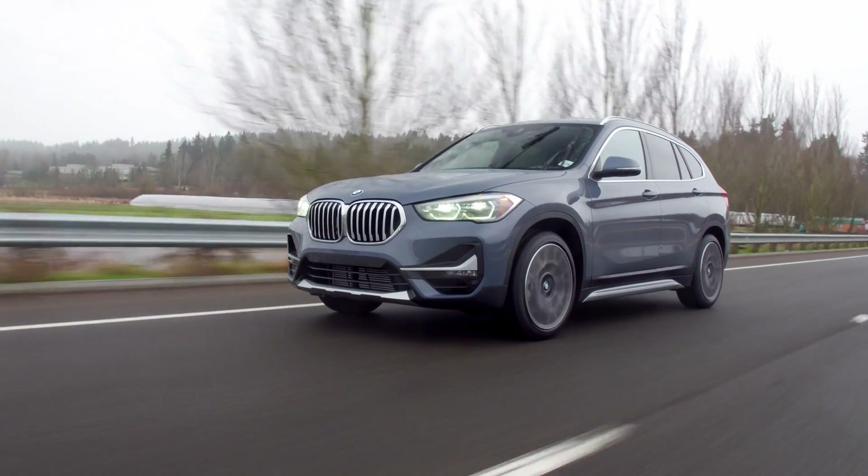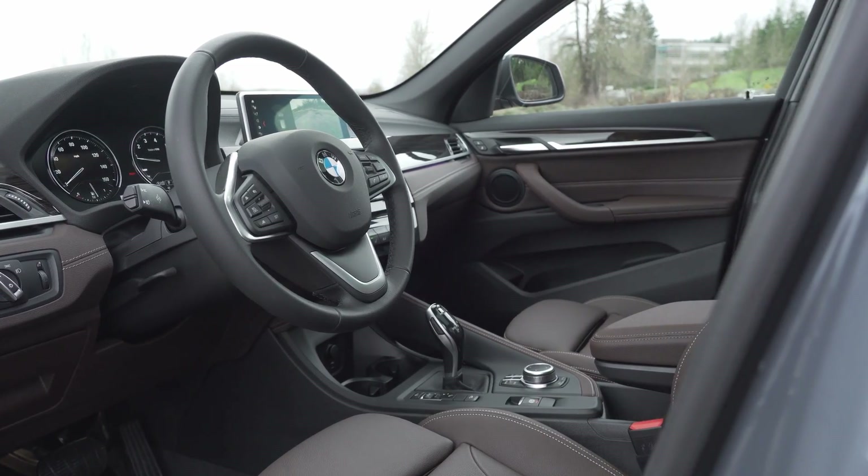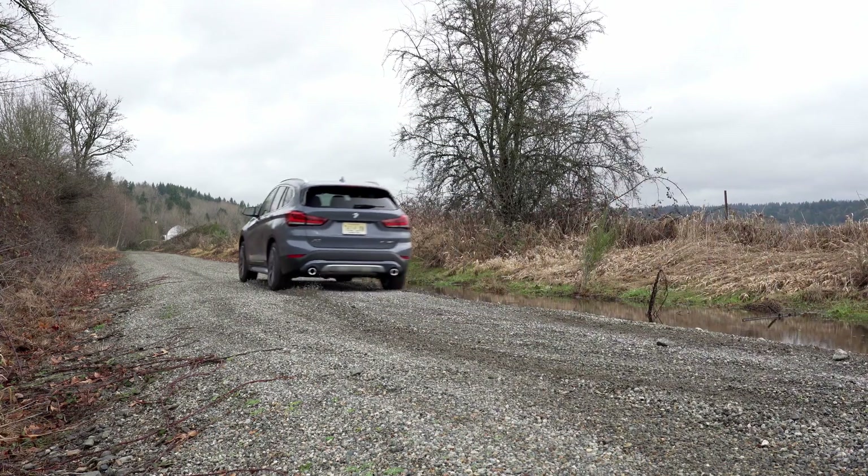Sometimes you want a smaller car without compromising features, comfort, and performance. To that end, BMW offers the X1. It's quick, compelling, and we have a complete review right now.